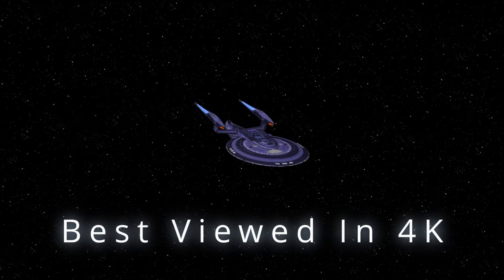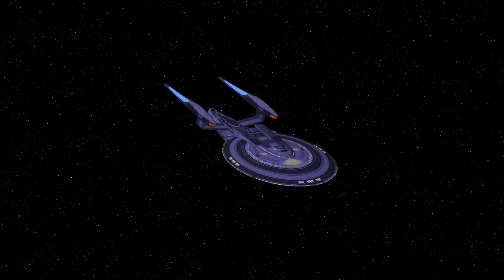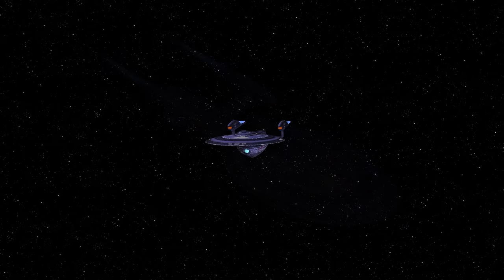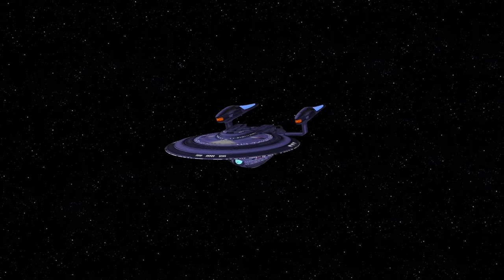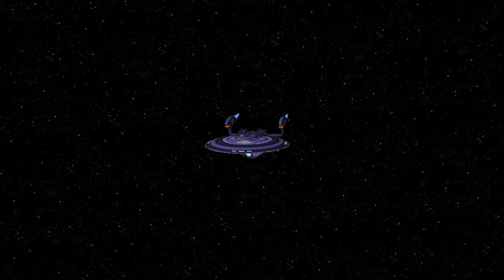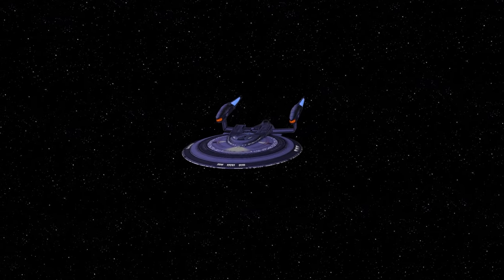Hey guys, Retro Badger here. In this video we're going to put the Excelsior 2.0 against two Devore warships. The Devore was seen in the Star Trek Voyager episode Counterpoint. Voyager was outgunned and had to submit to inspections. Their ships are very powerful. Will a Starfleet refit Excelsior be up to the job? Let's find out.